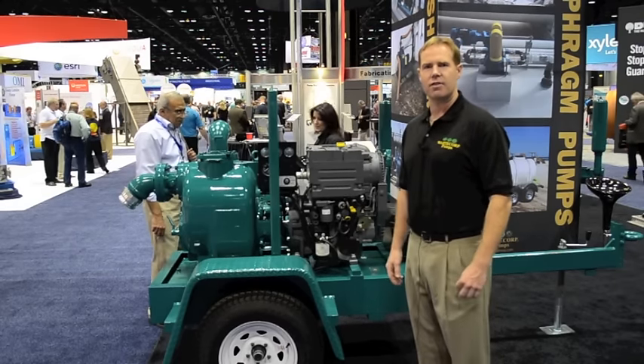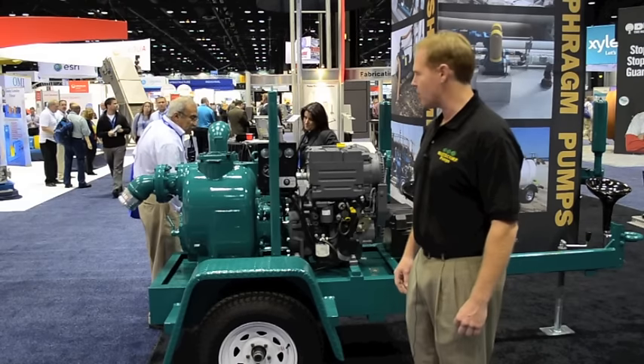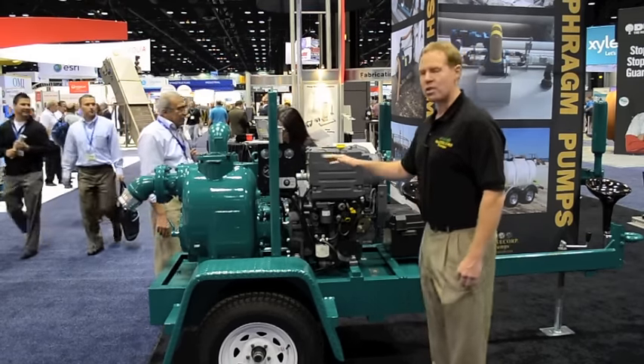This particular model is our TFCC 4ML. It's a trailer mounted, DOT approved, diesel engine version trash pump. This is our four inch series.